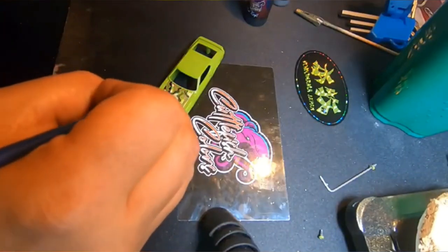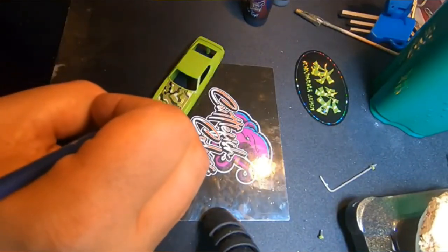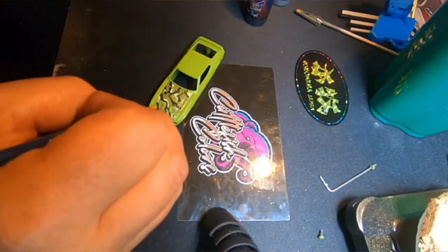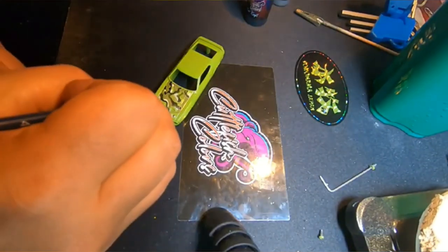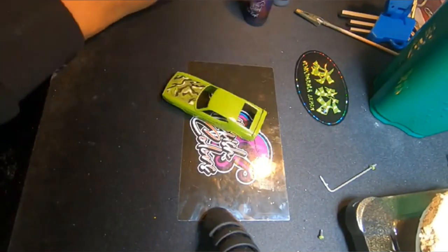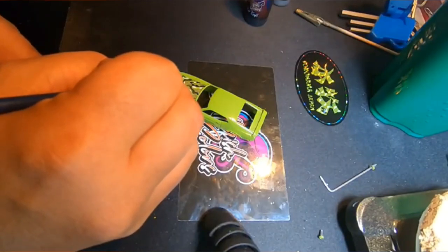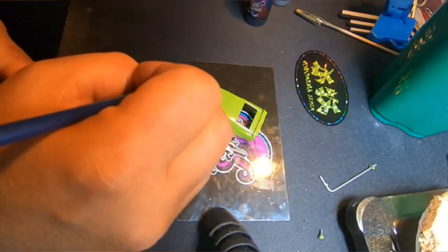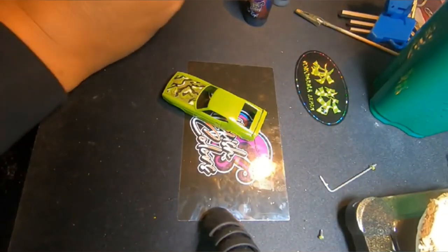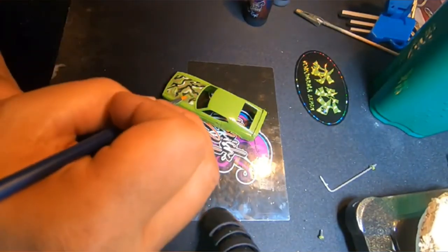It might look like I'm painting very quickly, but I'm not — this is sped up four times. Doing small detail work like this really takes quite a bit of time, but I really enjoy doing it. It does calm me down. It helps me deal with my demons, and that's why I do things like this. Having a cause or a purpose makes it even better.